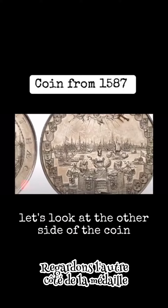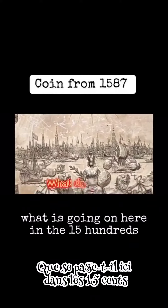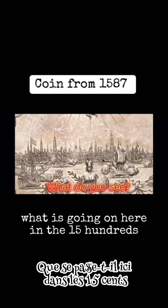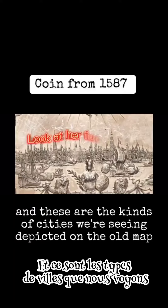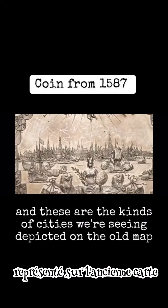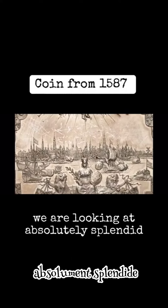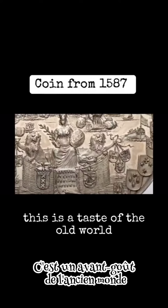Let's look at the other side of the coin. Look at this city. What is going on here in the 1500s? And these are the kinds of cities we're seeing depicted on the old map we are looking at. Absolutely splendid. This is a taste of the old world.